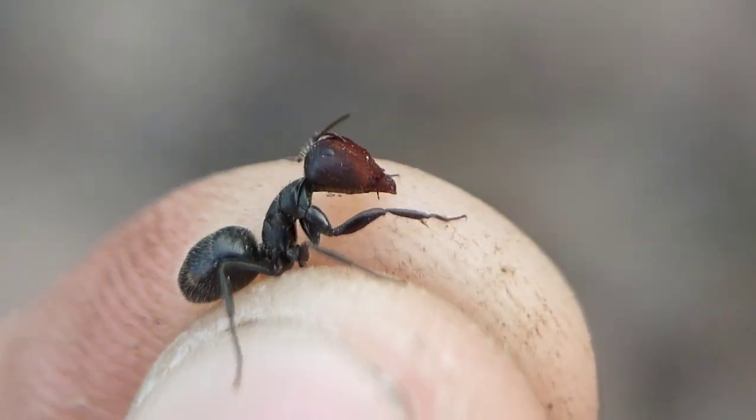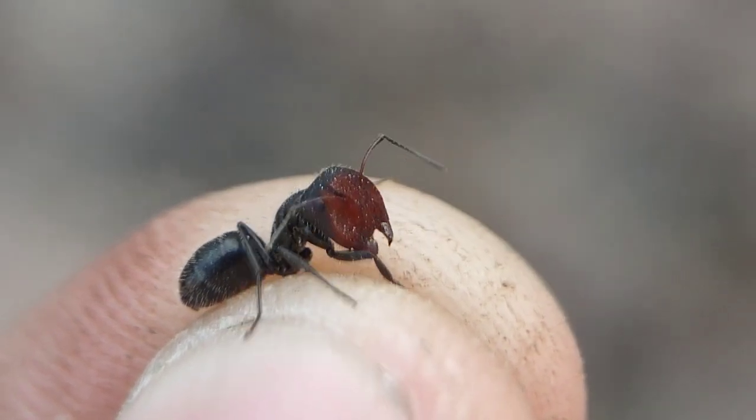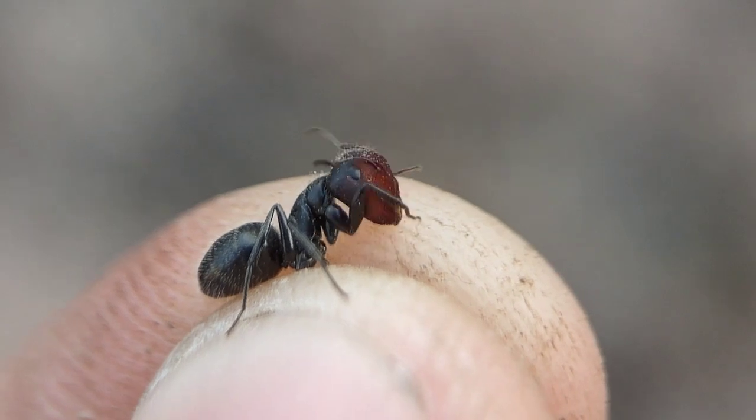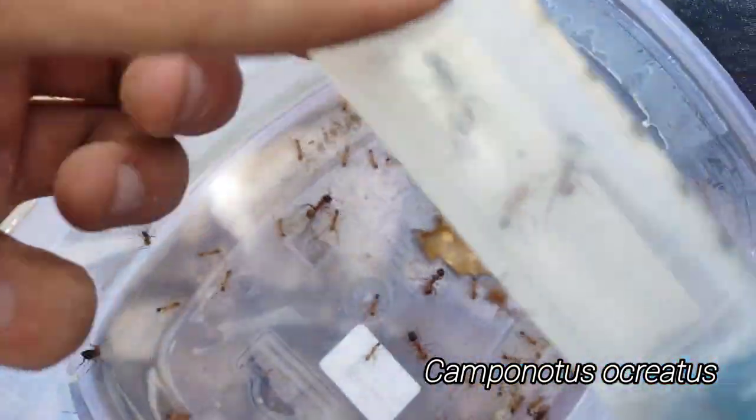This is a Camponotus ulcerosis major — one of the most unique Camponotus that we have here in Arizona, if not the most unique. Super awesome stuff. This is just something that I said we never find, and now this is twice in one day.